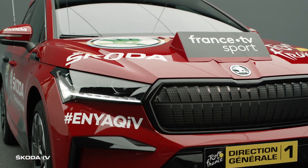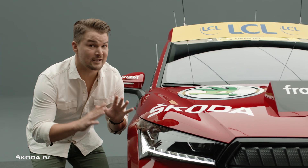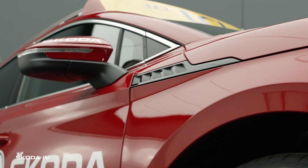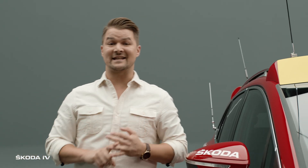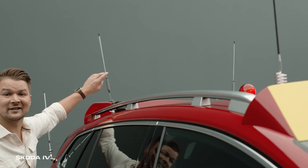Underneath this gorgeous velvet red hood are the many features that make this beauty more than just an ordinary car. Christian Boudon, the director of the Tour de France and his team are gonna need all of these features to make this tour run smoothly, including the six antennas on top.